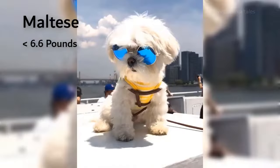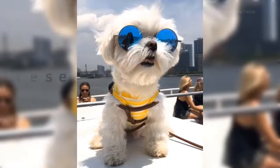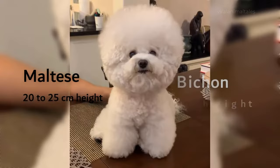The Maltese males are between 20 and 25 centimeters in height, and for the females, this range is 20 to 22 centimeters. The Bichons, both females and males, are a bit taller at between 22 and 27 centimeters.